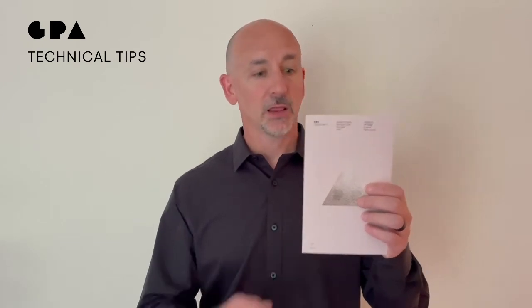Hello everyone and welcome back to GPA's Technical Tip Tuesdays. My name is Mike Blanco and today I'm here to share with you another one of the unique and exciting products that GPA is releasing to the market. Today's sample is our new Sirio Pearl Rose Gold 110 pound cover. I love this product, I love the color, I love the sample.